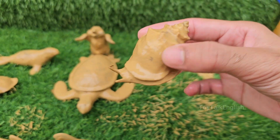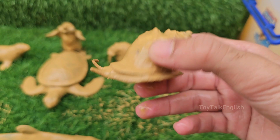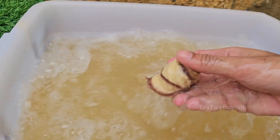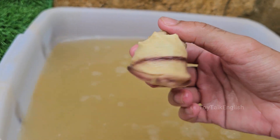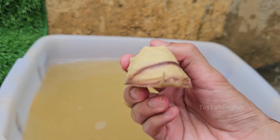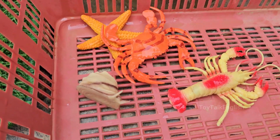Snails are mollusks, meaning they have soft bodies, usually protected by a spiral shell. Snails have two pairs of tentacles — the longer upper pair has eyes, and the shorter pair is used for smelling and feeling. Snails have a special tongue called a radula, covered in thousands of tiny teeth used to scrape food.